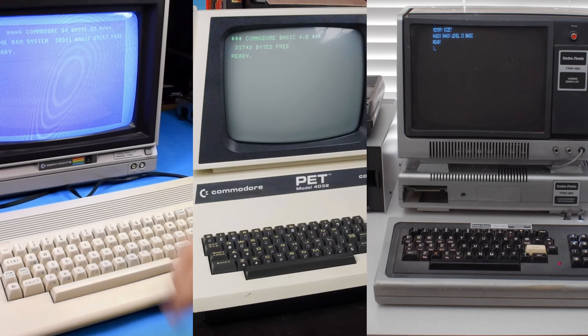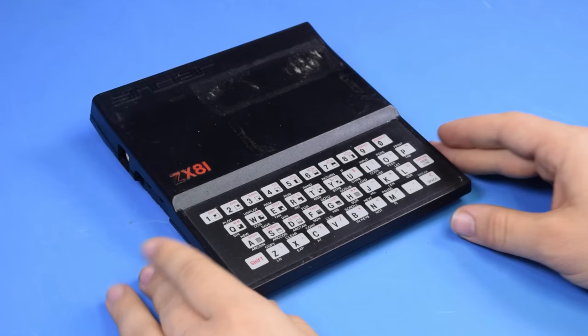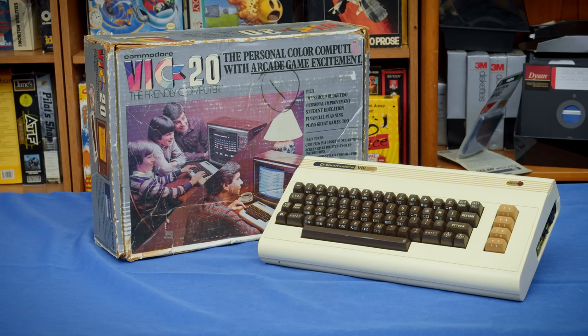In the early 80s, when computers were really coming into their own and becoming more commercially available, there was a wide range of options available to consumers at any price point you could imagine. At the lowest possible end, you could get something like the Sinclair ZX81, also known as the Timex 1000 here in the United States, for about $79.